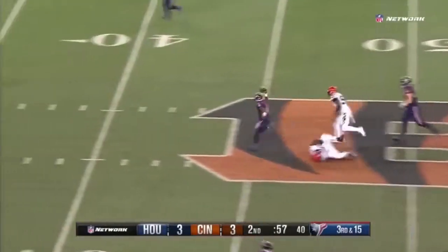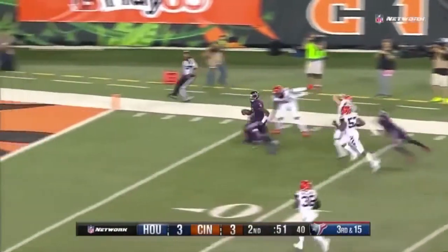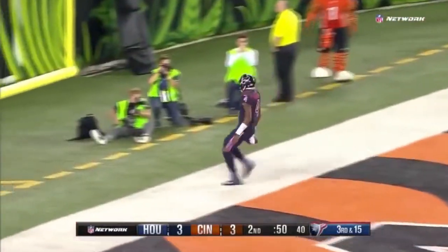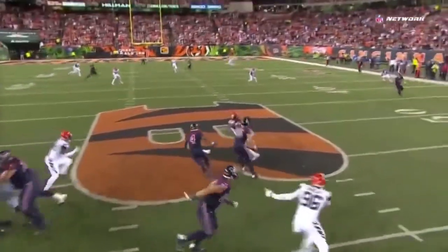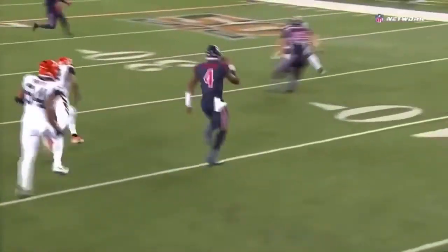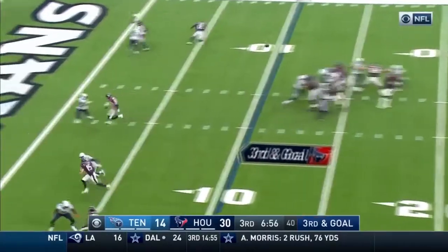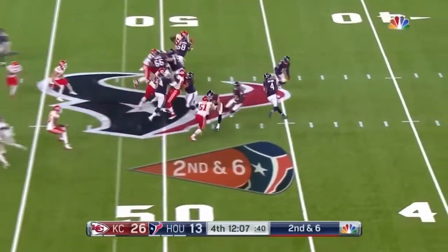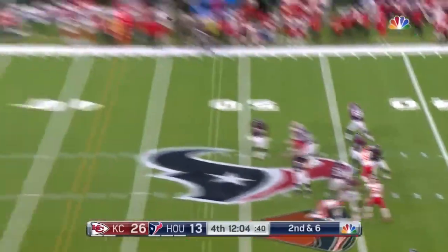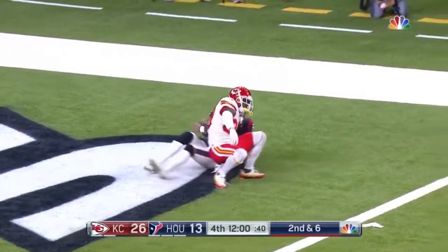Watson protected, escaping, gonna run for it — gets a block on the edge, he's gonna get there, first down and more, and Deshaun Watson inside the 10 and in the end zone for a touchdown! Watson to Fuller — touchdown, beating Sims! Second and six, Watson throwing deep downfield and it is caught! Will Fuller, touchdown!